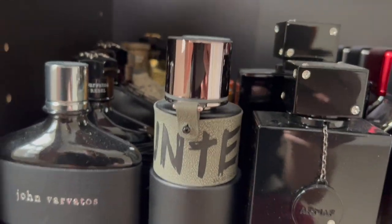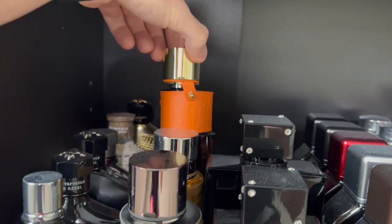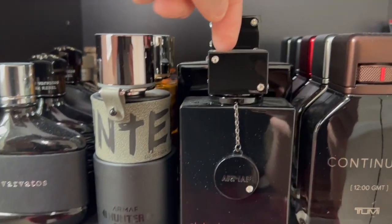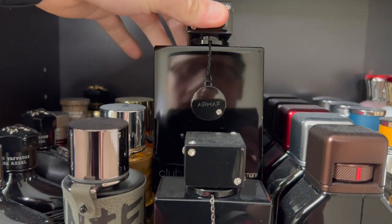I have a few Armafs — Hunter Intense, Hunter the original, Hunter for Women, Club de Nuit Intense Man EDT, and then Club de Nuit Intense Man, the huge bottle of Eau de Parfum.